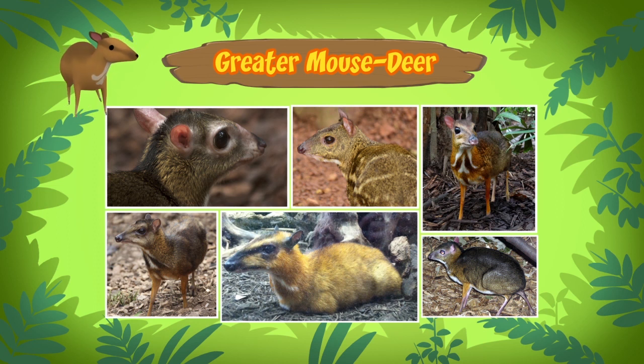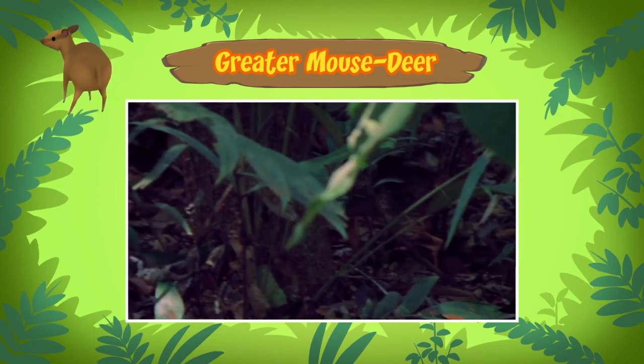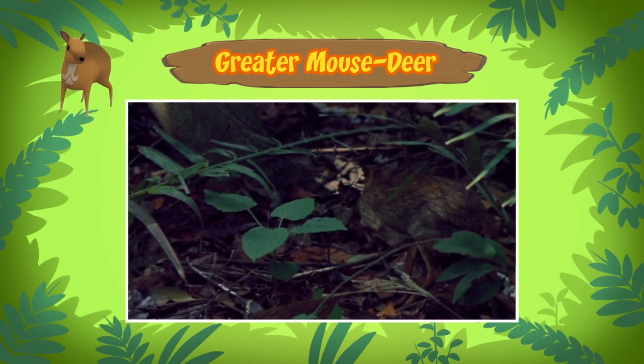Why is it called a greater mouse deer? That's because of all the different mouse deer, it's the largest. Still, mouse deer are small in size compared to other hoofed animals. In fact, they are the smallest hoofed animals in the world. Being small helps them hide better in the wild.